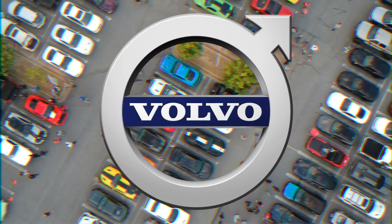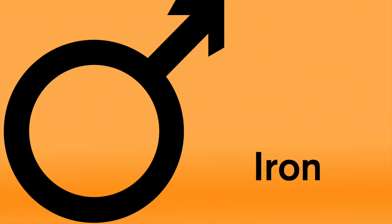Volvo. Volvo's logo stems from an ancient chemical symbol for iron. The company name literally translates to 'I roll,' so when you put the name and logo together, you get rolling steel. This signifies solidity and durability.